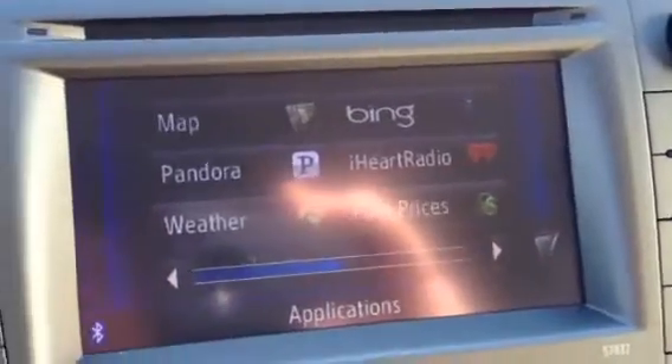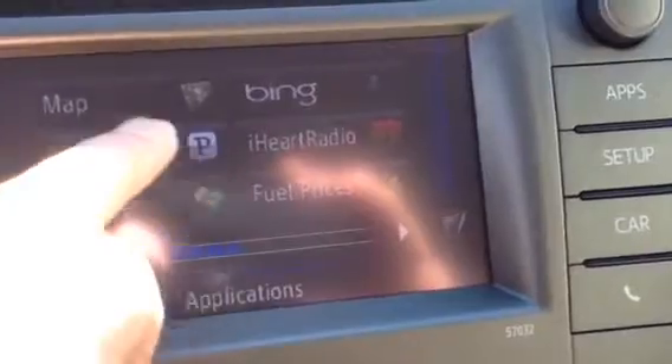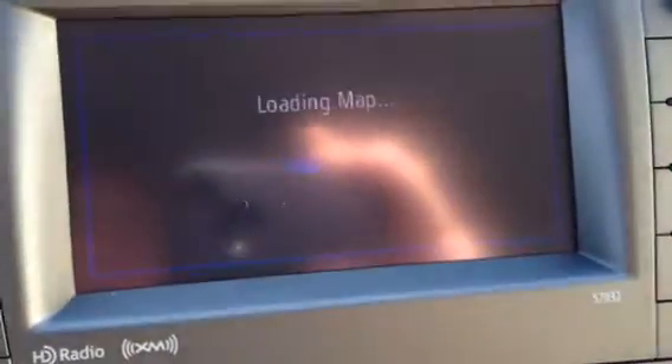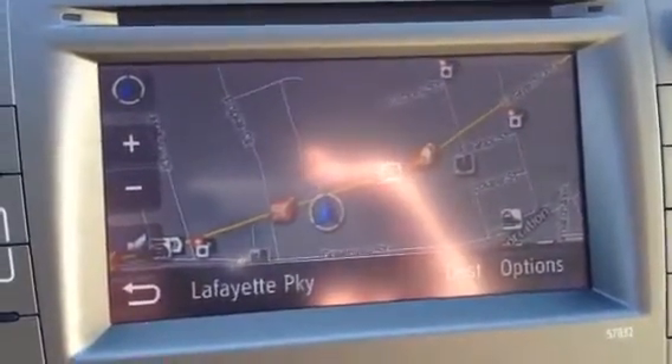One more thing — it does have an apps button. It has Entune so you can set up Pandora, Weather, iHeartRadio, and Bing. Touch this and you can set up your navigation system, then go back to audio.